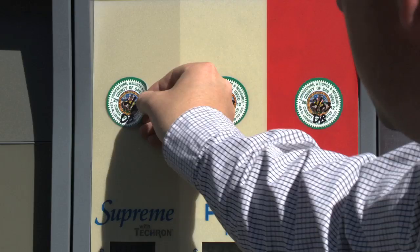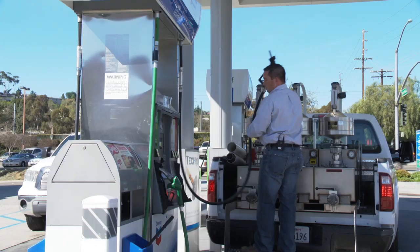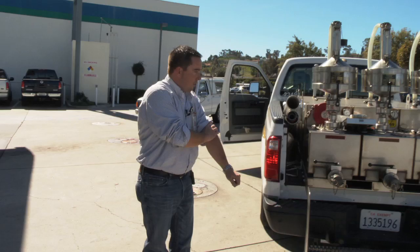I'll go ahead and remove the old county seals and put on the new 2012 seals. I get asked all the time how often are the pumps off, and I tell people that even if they were off, you most likely wouldn't know it unless you're filling up several hundred gallons — it's that tight of a tolerance.